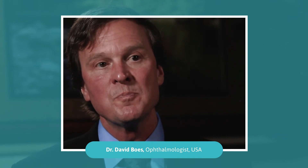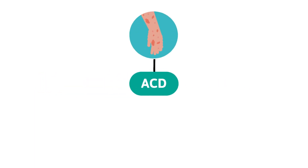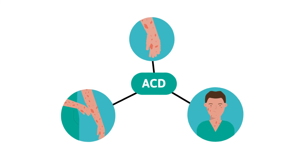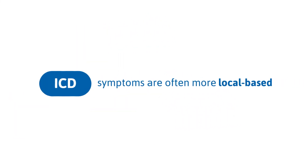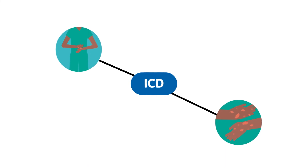I just never imagined that there were other aspects of a non-latex glove that would be potentially so allergenic and so disabling to my hands. Secondly, ACD symptoms can be more severe than ICD, with swelling of hands and severe itching and inflammation sometimes extending beyond the hands. Conversely, ICD symptoms are often more localized, appearing wherever it comes into contact with the irritant, meaning it does not spread beyond the glove area.